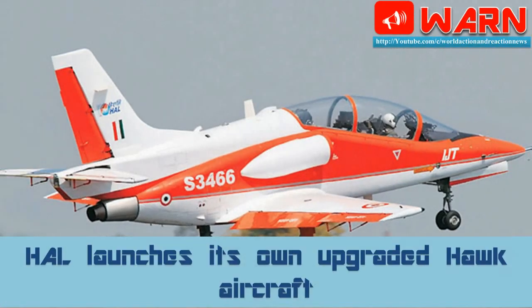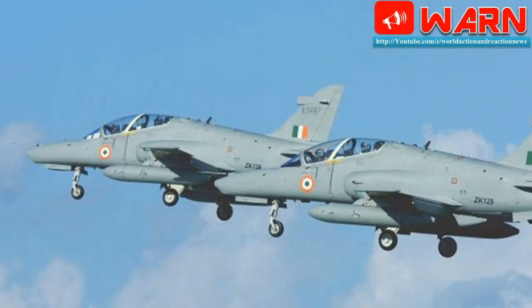Welcome to WARN. Today's news: HAL launches its own upgraded Hawk aircraft. In a major development, Hindustan Aeronautics Limited, HAL, has rolled out the first indigenously upgraded Hawk Mk-132, named the Hawk Eye Trainer aircraft.